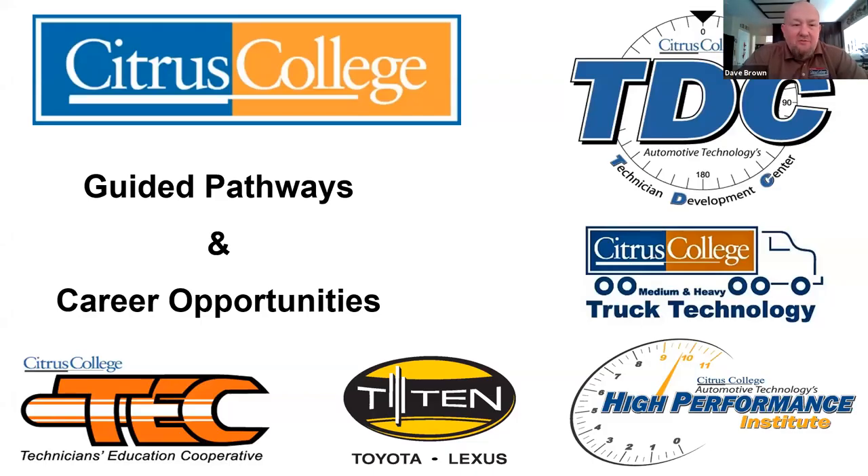Welcome everybody and thank you for joining us here at Citrus College for our virtual open house. Open house is something we have been doing for some years now, and this is our first time doing a virtual open house. We want to tell you about the Automotive Technology and Medium and Heavy Truck Technology Technician Development Center and some of the programs we offer. Thank you for joining us and let's get started.